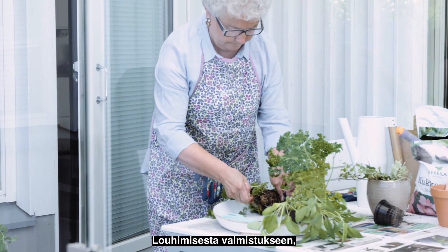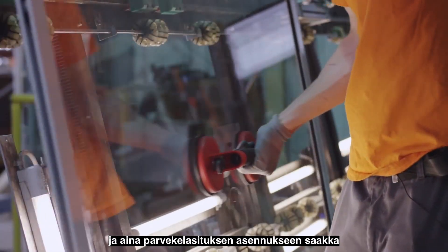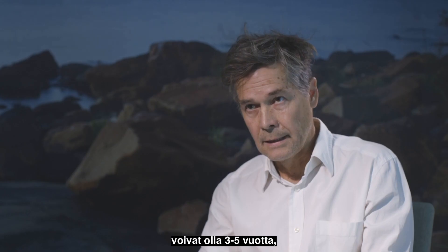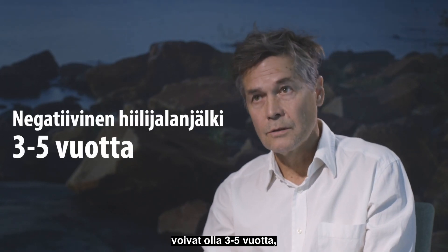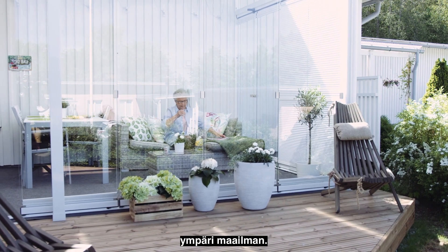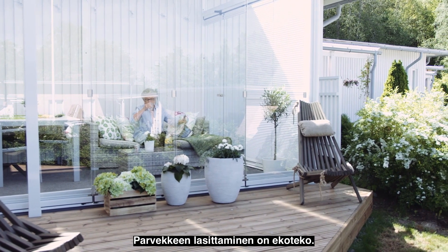The payback time of CO2 emissions — from mining to manufacturing, all the way to installation of the balcony glazing system — can be paid back in three to five years, depending on different climate conditions throughout the world. It's a green act to get a balcony glazing system.